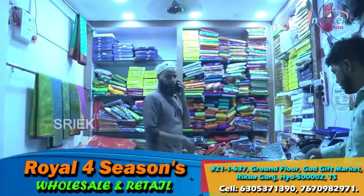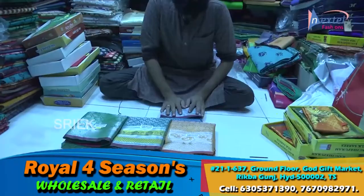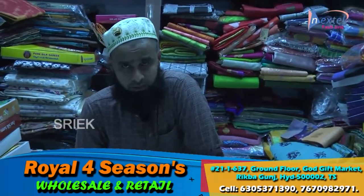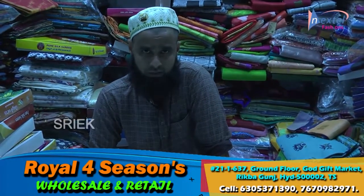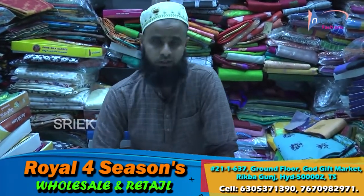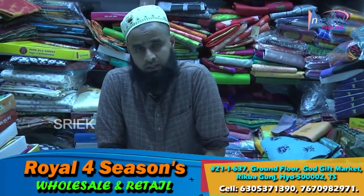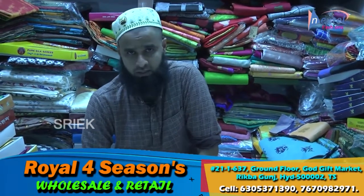First check the channel — like and subscribe. Hello madam, this is Royal Four Season shop. Retail and hotel shops are available in the Piddha market and Gold Gift Market — two shops: grand floor and second floor. Wholesale and retail both available. Surprising variety here.